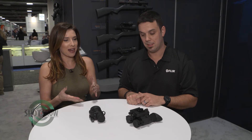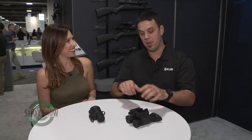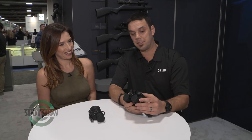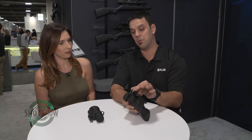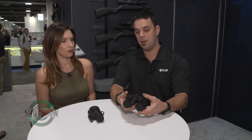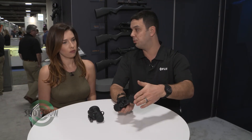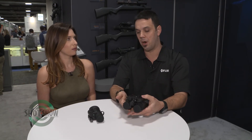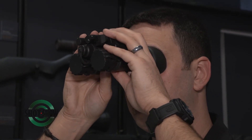The BNVD binocular features a couple of unique controls. Being a dual tube system, it has single-point gain control. There is also dual articulation — if you flip one tube up, that tube turns off; flip it back down and it turns on. It runs on a single power source, either a CR123 or AA battery, making it extremely flexible and adaptable.